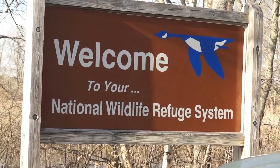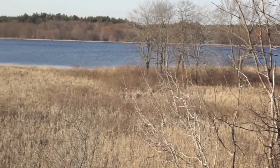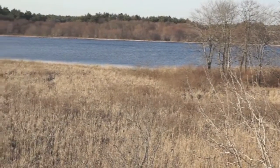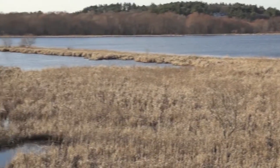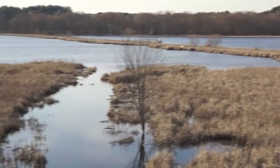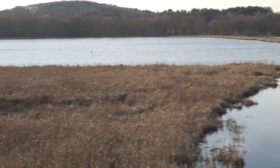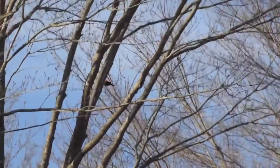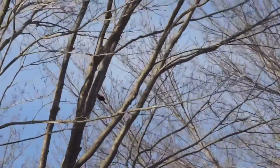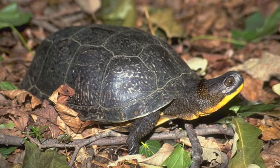Hi, my name is Hank Bryant and I'm here today at the Great Meadows National Wildlife Refuge to learn more about the conservation issues here surrounding the Blanding's turtle.